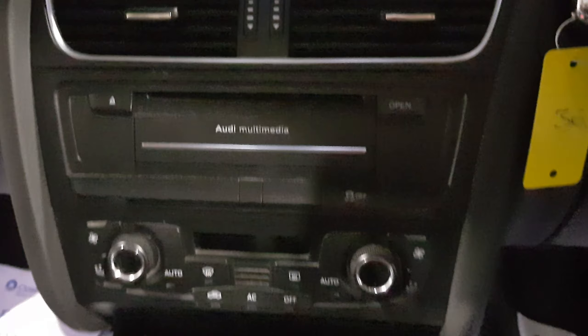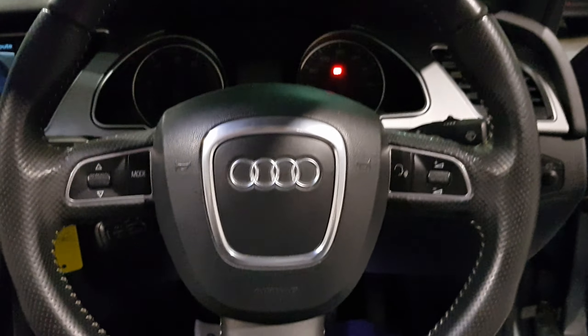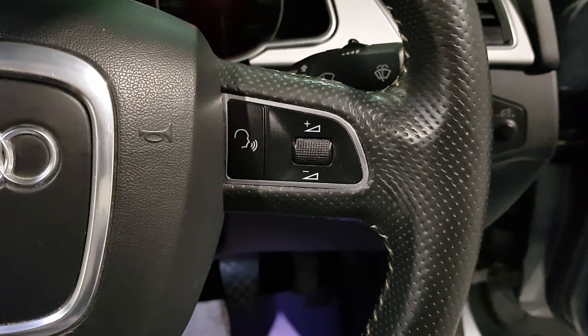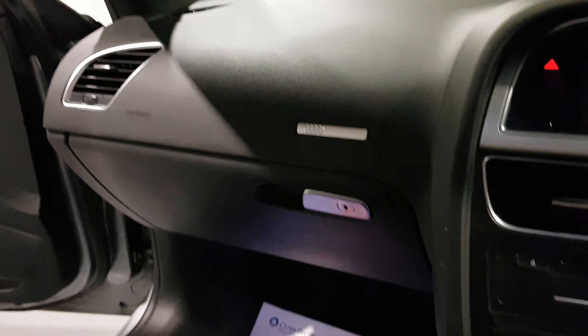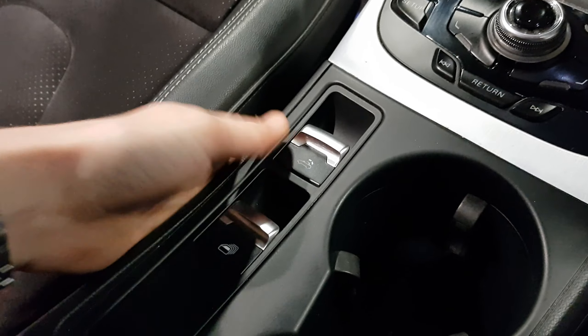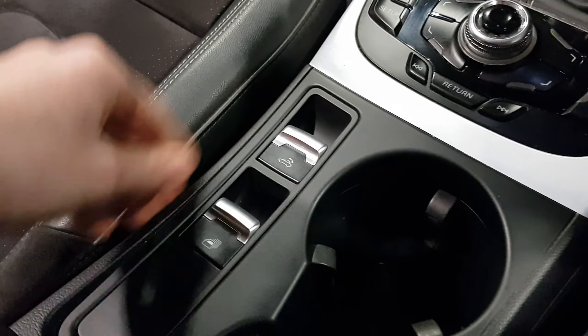This is the two litre TFSI petrol engine from Audi producing around 208 brake horsepower, so plenty of punch for this beautiful looking car. Even though it's 208 brake horsepower, it can still produce up to 49 miles per gallon — quite nice figures from underneath the bonnet.